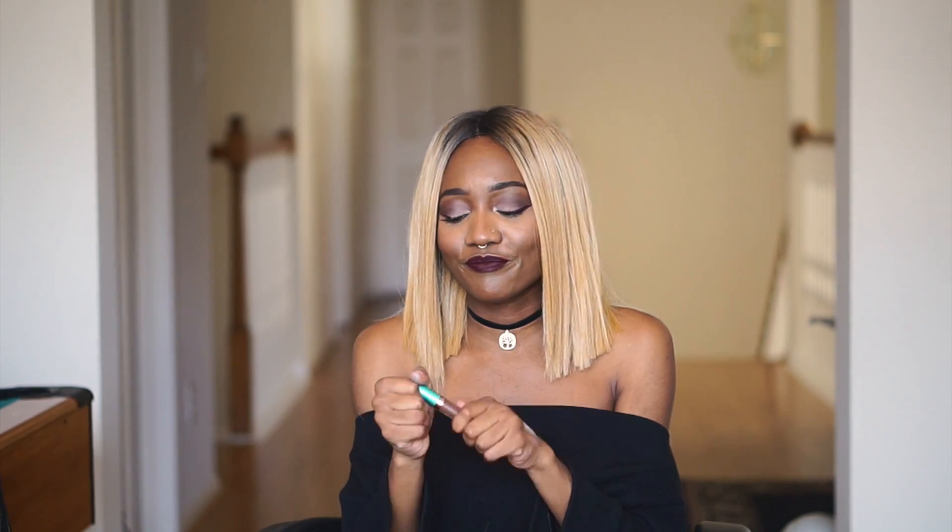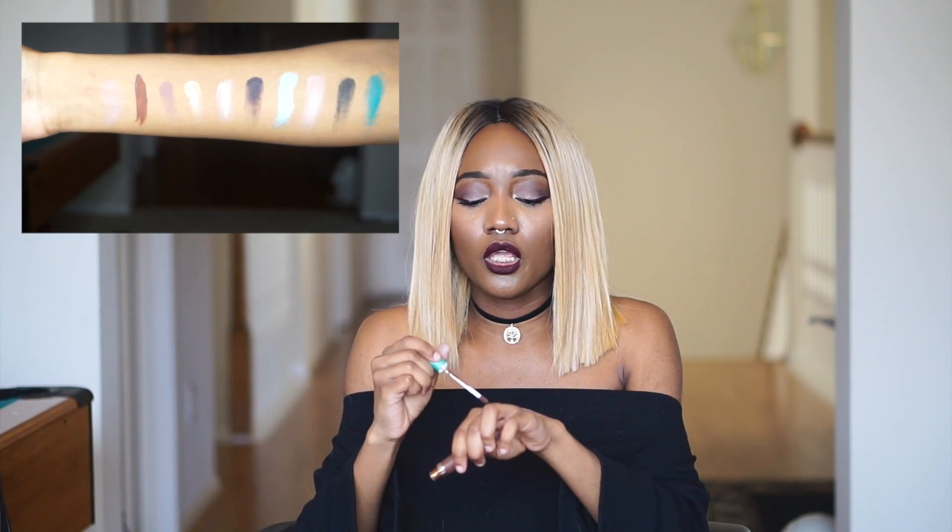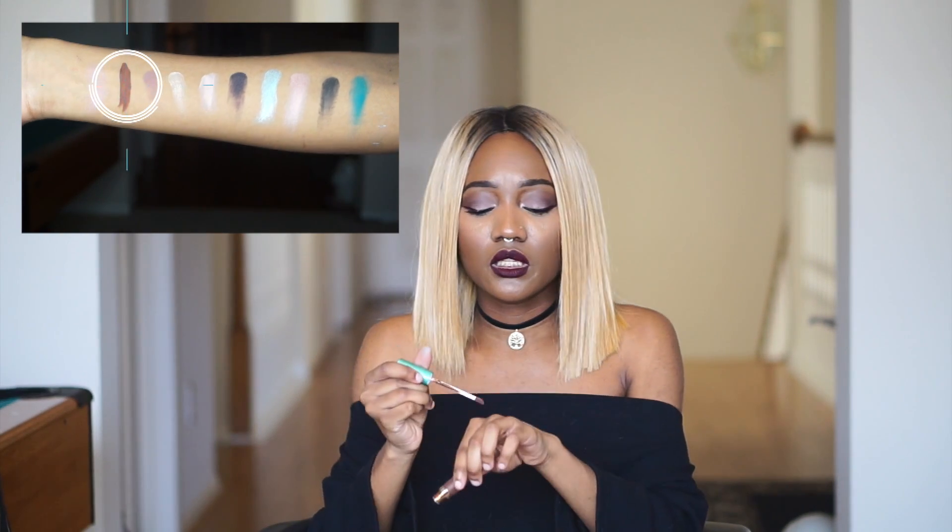I almost forgot — I have a lipstick swatch. Beauty Bakery Lip Whip in the color S'mores Doors. Cute name, hard to pronounce for confused people like me. This is beautiful packaging. I thought it would be a nice 'my lips but better' color, but this is definitely a true brown lip color. I also like how none of these products smell like anything.